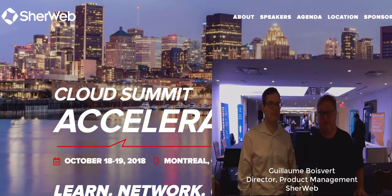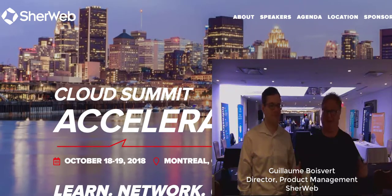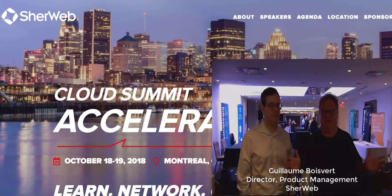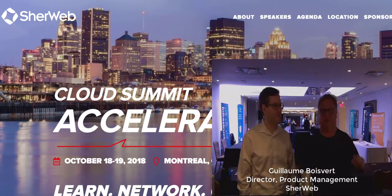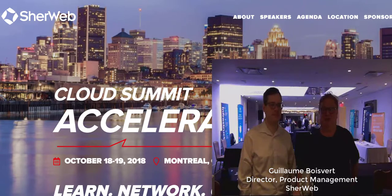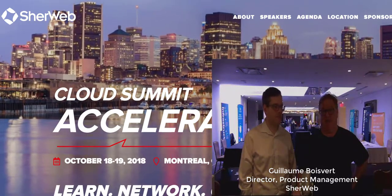Hi, SMB Nation. Harry Bralsford here in Montreal, Canada at SureWeb Accelerate 2018. What a fun city, by the way — that's a whole other video about Montreal. But we're going to talk security. SureWeb had an announcement yesterday in their keynote about security.